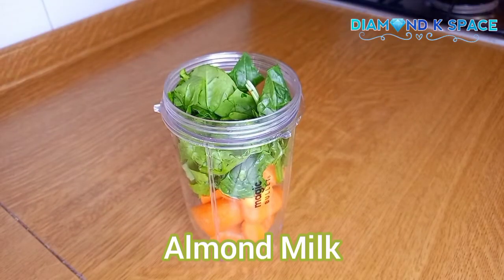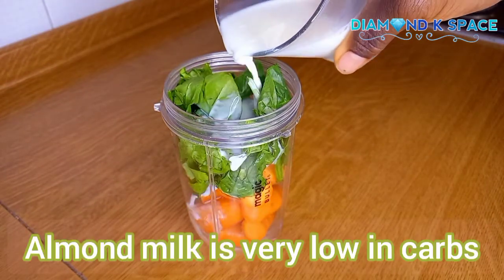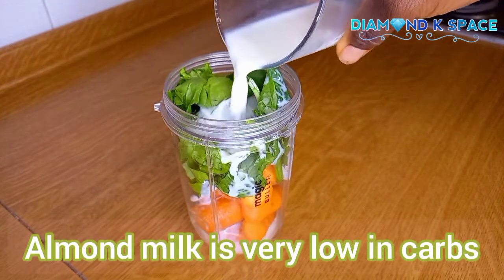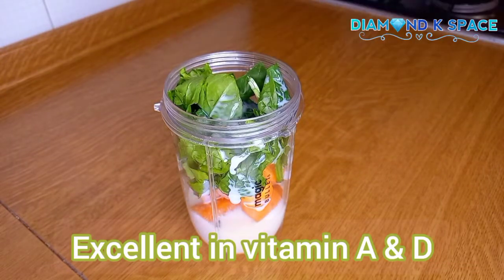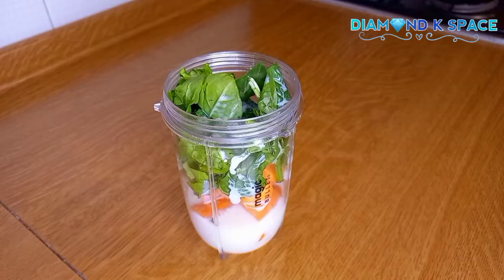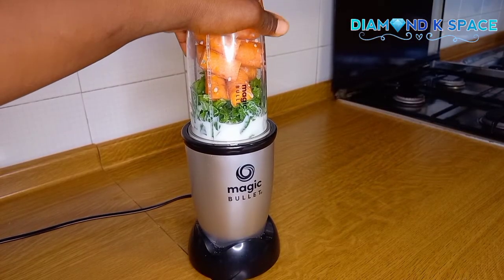I love almond milk so much because it's very low in carbs and excellent in vitamin A and vitamin D. It is also good for weight loss because it is naturally lactose-free.